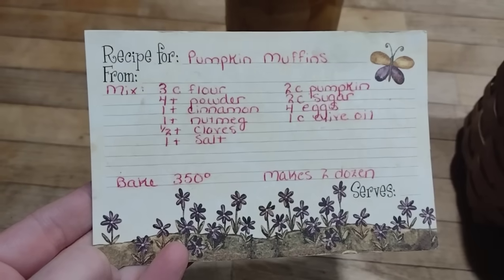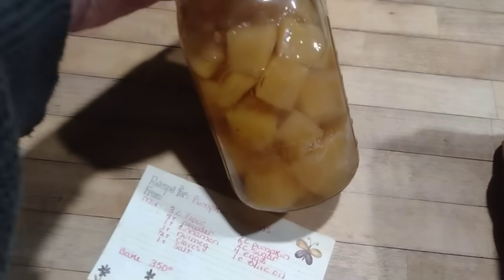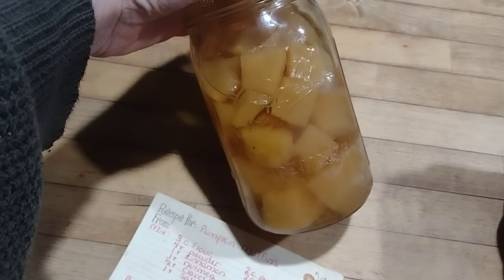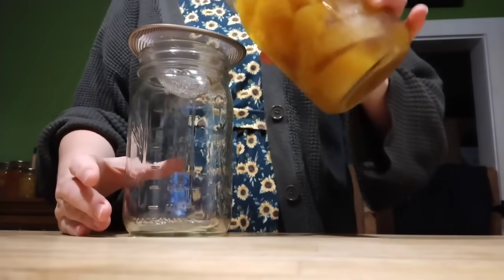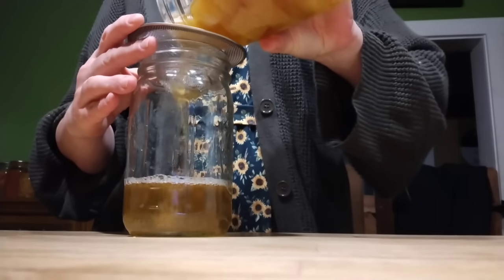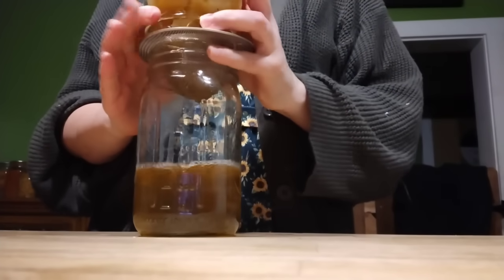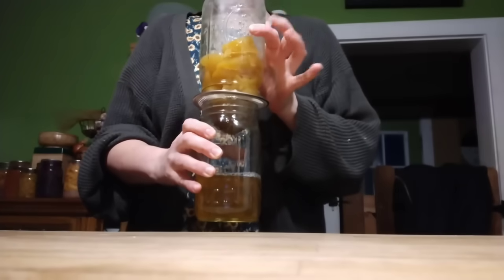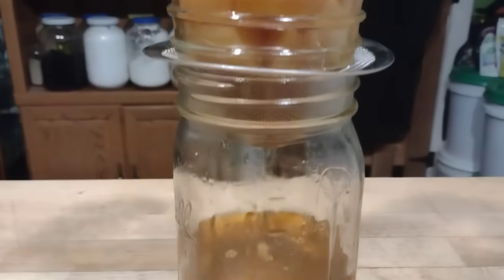Later that evening, I needed to start working on breakfast for the next day. I decided to make the children pumpkin muffins. I can my squash in cubes and water like this, and I use butternut squash a lot of the time for pumpkin muffins — you can substitute it just fine. But the problem with home-canned squash is that it's very watery, which doesn't work for a lot of recipes. So I drain the broth out of the squash by turning the quart jar upside down with a strainer and letting it sit for about 10 minutes until it's done dripping liquid.